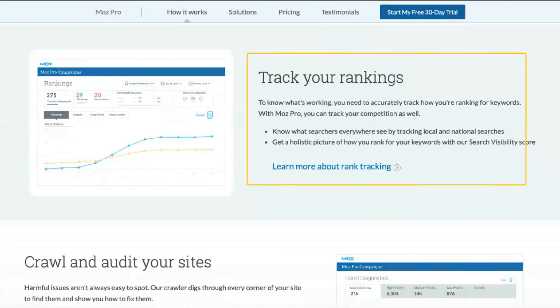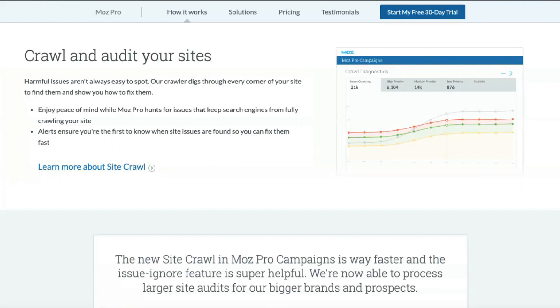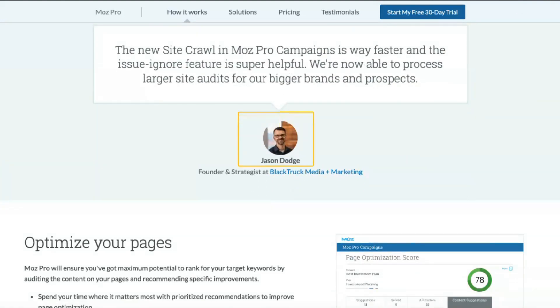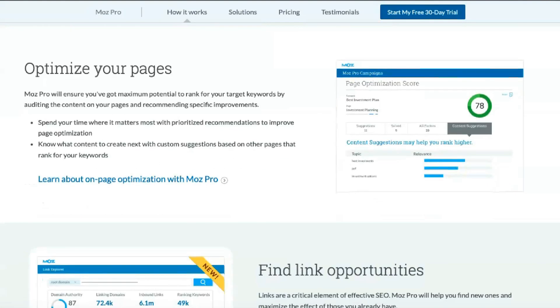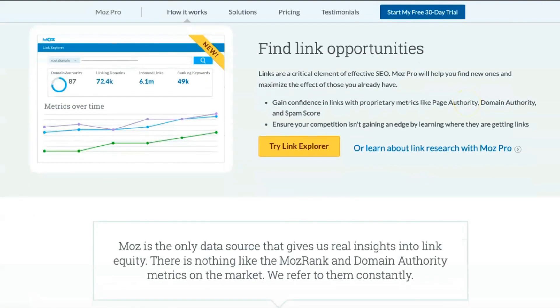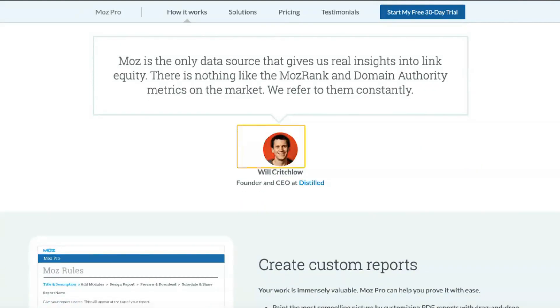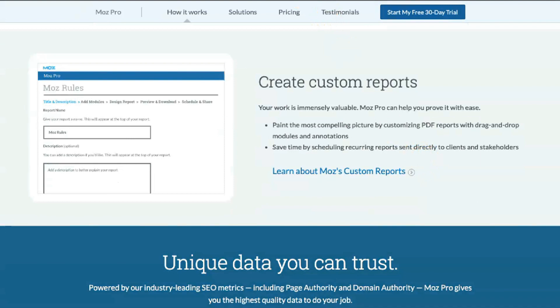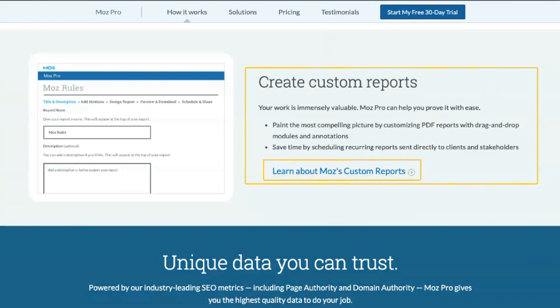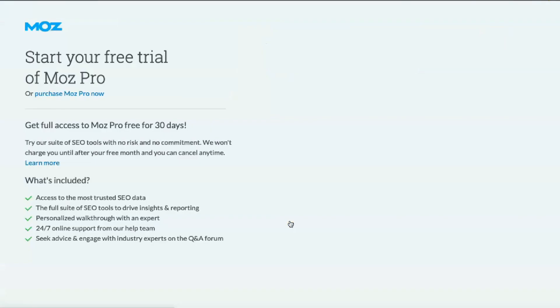MostPro is available in four price categories, each with different features and monthly limits. All annual subscriptions are 20% off, so you should consider paying upfront if you're sure you'll continue to use the service. Standard costs $99 per month and is designed for companies unfamiliar with SEO or with few needs. Regular users can only create 150 keyword queries per month and they don't have access to essential features like keyword lists and report templates. The $179 a month medium tier introduces higher monthly limits on almost all features and adds support for report templates and keyword lists. You can also start with a 30-day free trial of medium before deciding whether to pay for a monthly subscription.